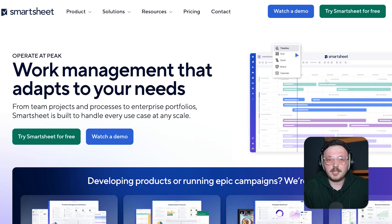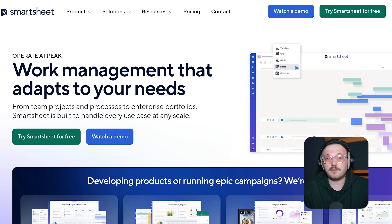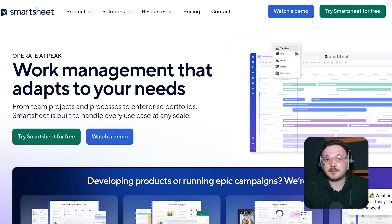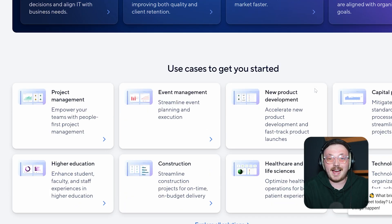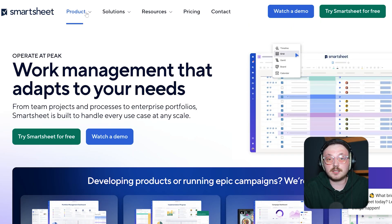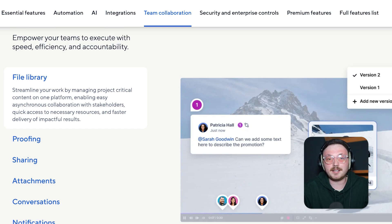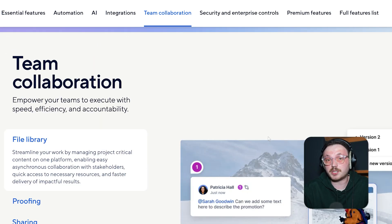First off, let's talk about Smartsheet. Smartsheet is a work management tool that combines the simplicity of a spreadsheet with the features of modern project management. It's popular across industries like IT, construction, marketing, and finance because it organizes data in a familiar grid format while offering extras like automation, reporting, and integrations with other apps. Its biggest strength is flexibility and scalability. You can manage projects, track tasks, collaborate with your team in real time, and view your work in different ways, like Gantt charts, calendars, or cards. With its powerful sharing and collaboration features, Smartsheet is great for managing complex projects where precision and control are key. Essentially, it's a mix of spreadsheets and project management tools, making it a flexible solution for teams that want both structure and adaptability.